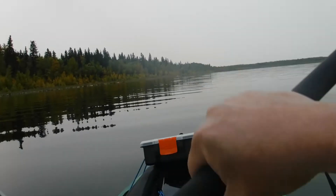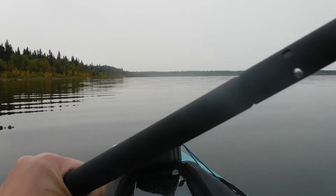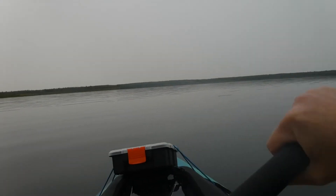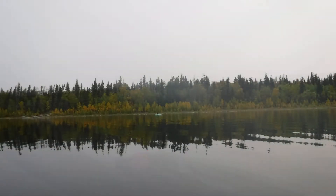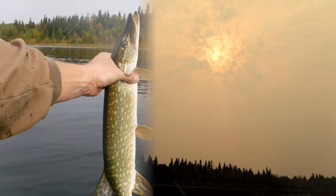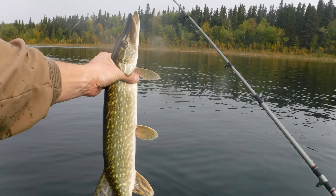This turned out to be a beautiful day to kayak and do some fishing. The lake was smooth all day long, there wasn't any wind, and the fishing was pretty good. In fall the bite starts to taper off, but we did catch some fish.